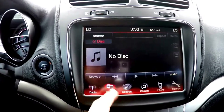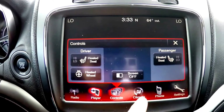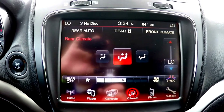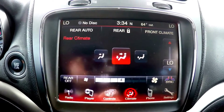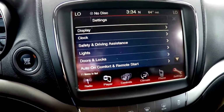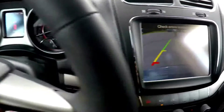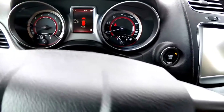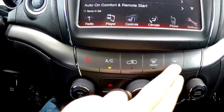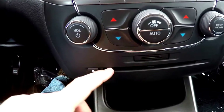You can control all of your functions through this system, including controls for your heated front seats and heated steering wheel. You've also got climate control — by pressing the rear climate button at the top, you can also automatically control the rear climate as well. Bluetooth pairing and system settings are also here. The vehicle is equipped with a reverse camera; by putting the vehicle in reverse, guidance lines and park assist will show up in your center display.